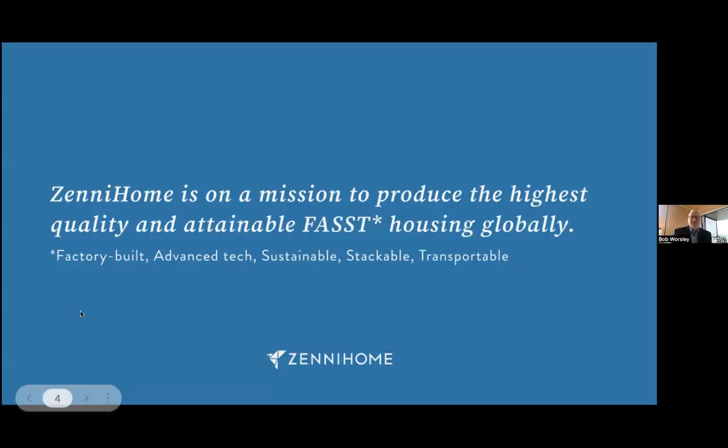We're on a mission to produce the highest quality, affordable, attainable housing globally. We call this FAST housing — a new category because we are unique. It's factory built, full of smart home technology and advanced tech, it's sustainable, it's stackable, and it's transportable. We've created this new acronym, FAST, just to explain that this is a new category.